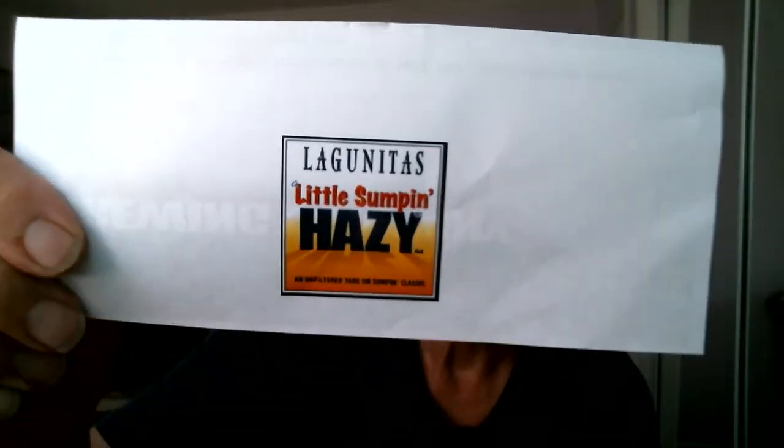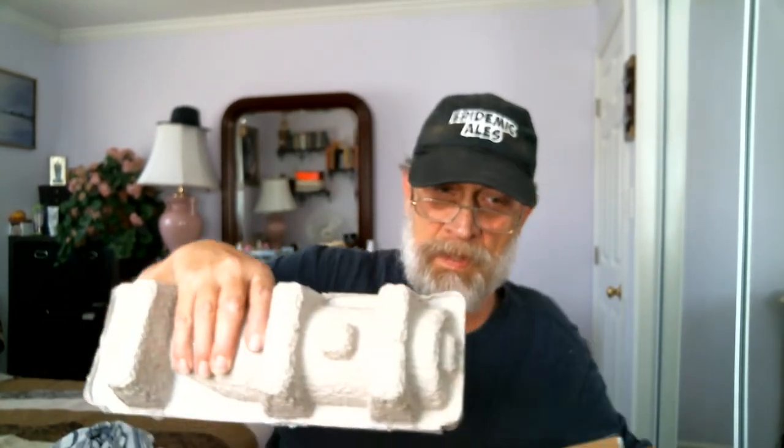Oh cool, there's a little letter here. It's new and I've never tried it before. Here we go. It's called Little Something Hazy Ale. Let me get this box open and see what's inside. Here we go — right here in my hand. It is a Little Something Hazy, 7.2% ABV, 30 IBUs international bitterness units, 1065 original gravity.